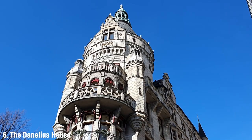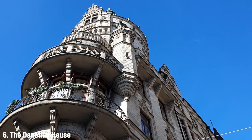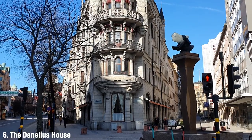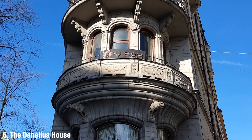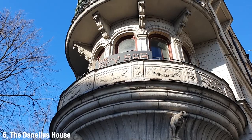In a very central and very trendy location you find the Daneliuska huset — Danelius house, basically. It's also called the Flatiron house because of its shape, and it's deemed by Stockholm city to be of high cultural value. It's located in Stureplan, a trendy place filled with nightclubs and hip people — so it's a complete waste of a culturally significant house to be in this location.